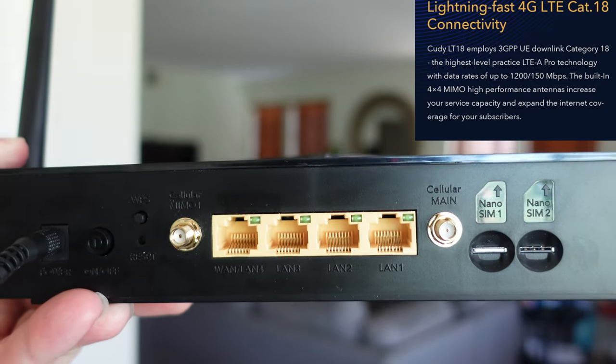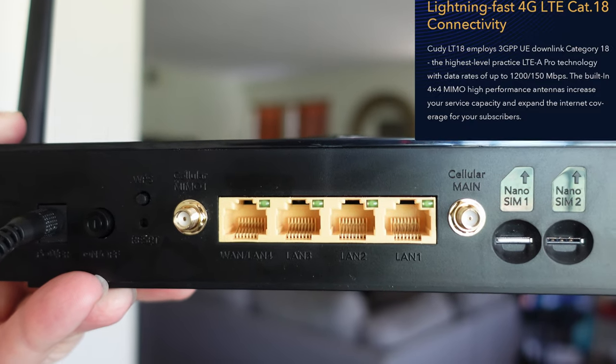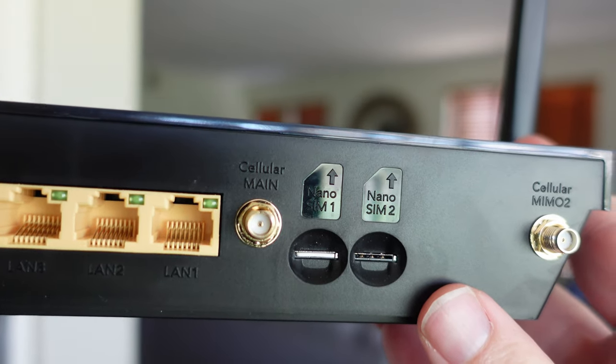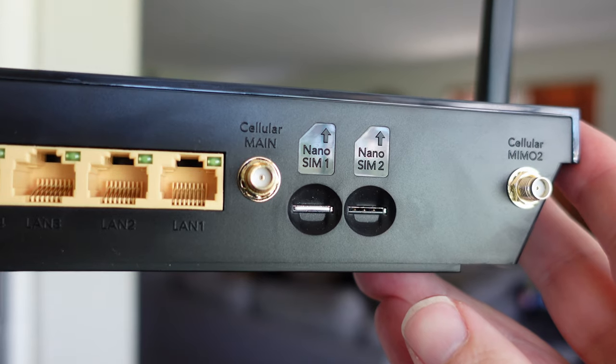The more expensive one also has the same four ports, and you're probably going to get better range, potentially better speeds, and just better overall usage. The other thing to mention about the more expensive one is it does have a dual SIM, so if you want to put in another SIM card, you would be able to.